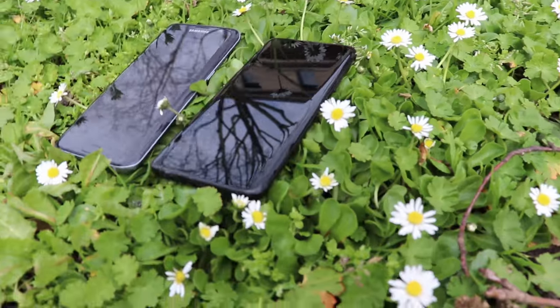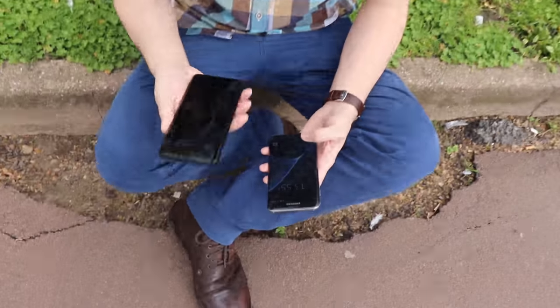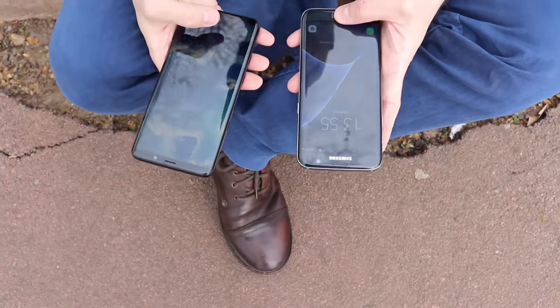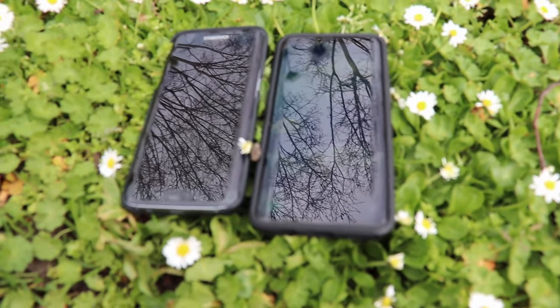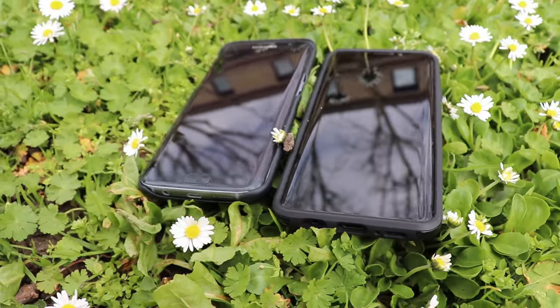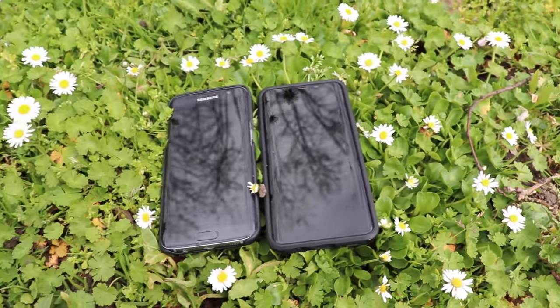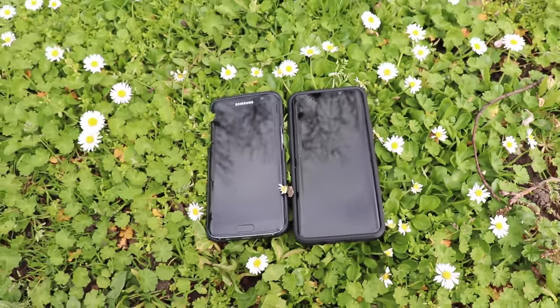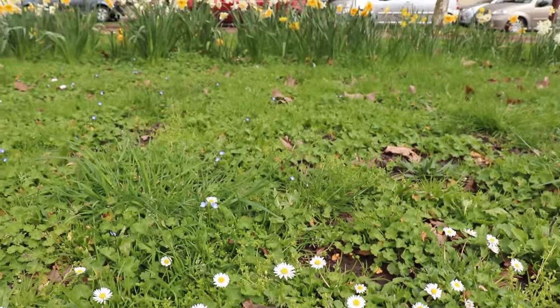Before talking about cameras, let's point out some other differences. The S9 has Bluetooth 5.0 versus 4.2 on the S7. The screen is covered in Gorilla Glass 5 versus Gorilla Glass 4. The S9 supports LTE-A Cat 18 versus Cat 9 on the S7, meaning download speeds up to 1200 Mbps compared to only 450 on the S7. The S9 also comes with Android 8.0 Oreo versus 6.0 Marshmallow on the S7.